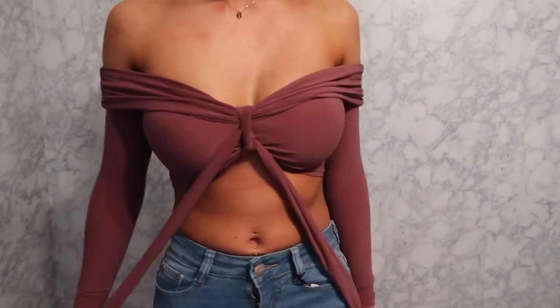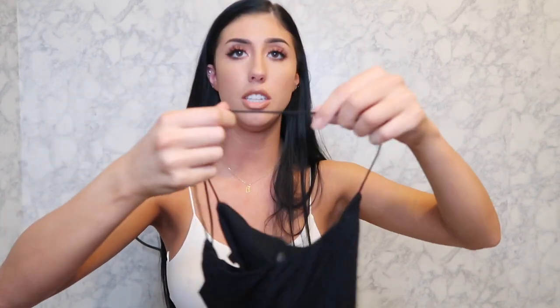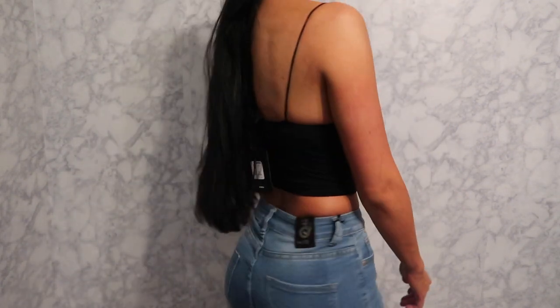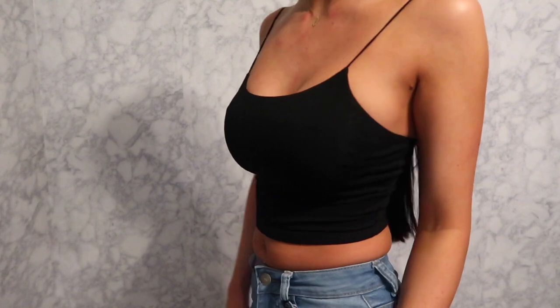I'm actually wearing the white version of this — it's the Kiki crop top. Kourtney Kardashian was wearing it in a picture, which ultimately made me buy it. I got size extra small in the black one too. The straps are stretchy, it's really comfortable, and it's double-layered so it's not super thin — nice good quality.